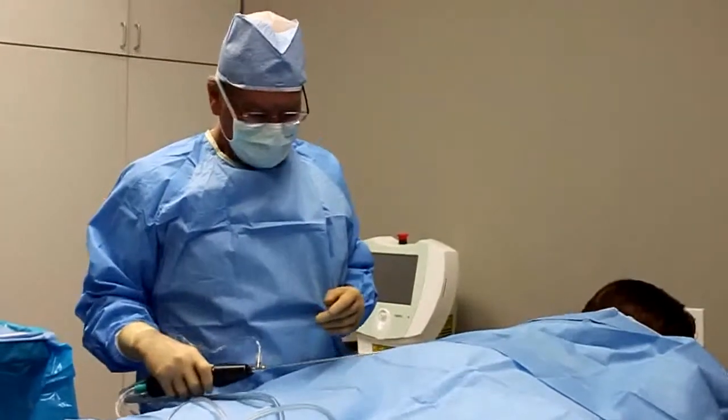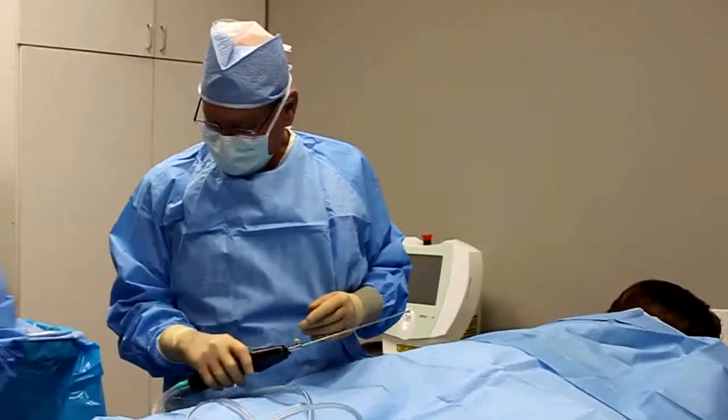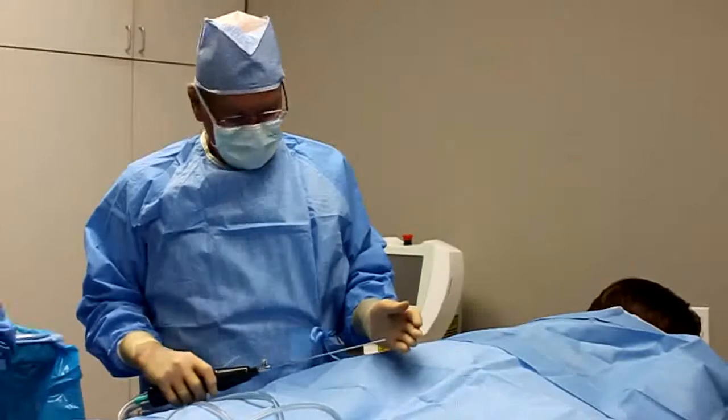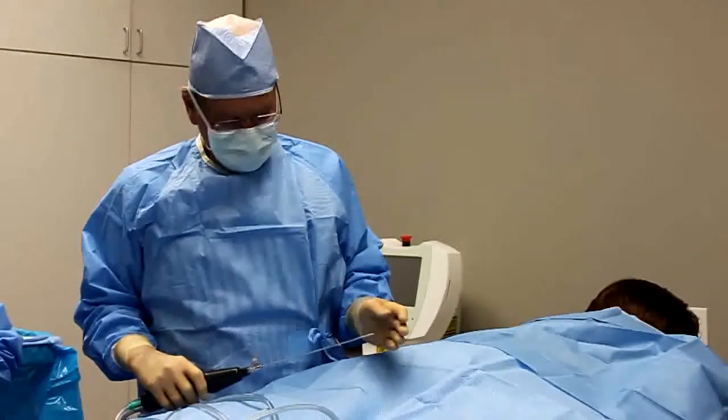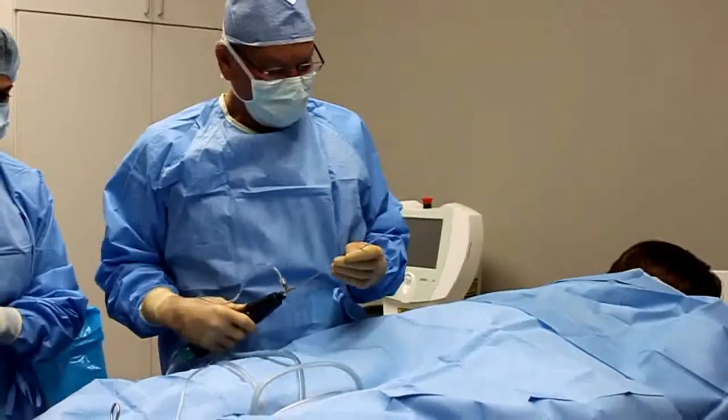I'm going to turn it on so everybody gets a little shot of the action. You can see the vibration of this catheter is actually in three directions.